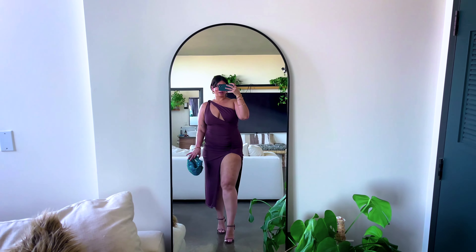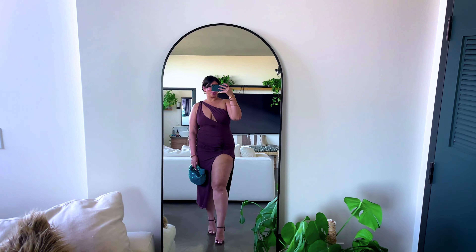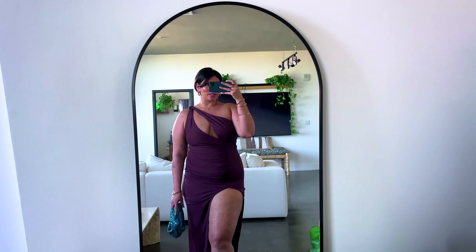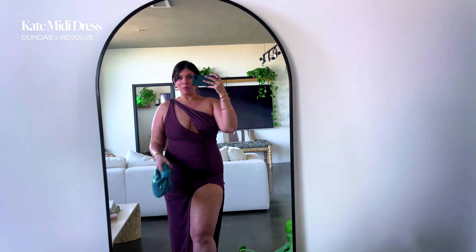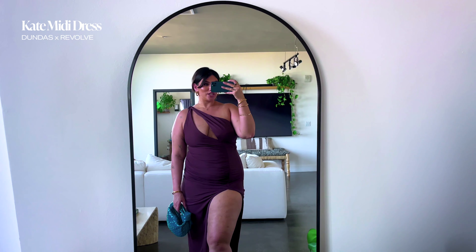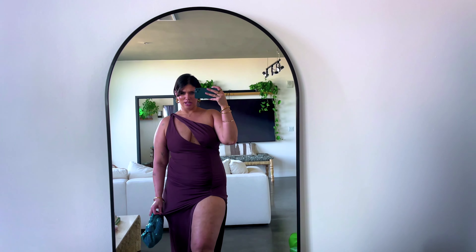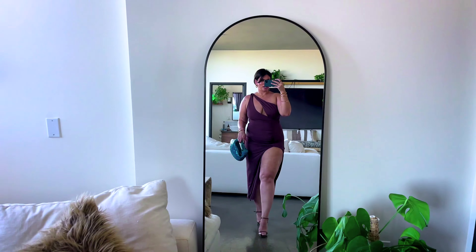Next is this dress by Lovers and Friends. It's in a size extra large. I just love the detail — it's kind of like a little leopard print in this beautiful olive green. The back has this cute little bow tie situation. It fits really well and snug in all the right areas. I've teamed it up with some gold jewelry, a little wooden clutch, and some cute bronzy kitten sandals.